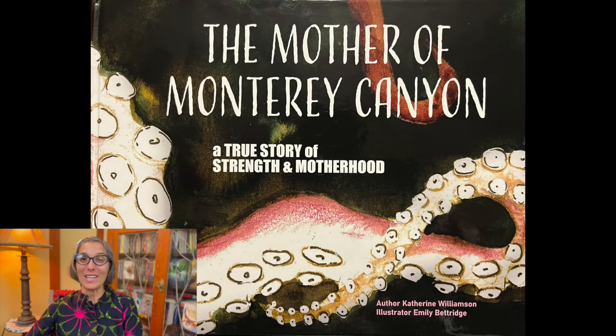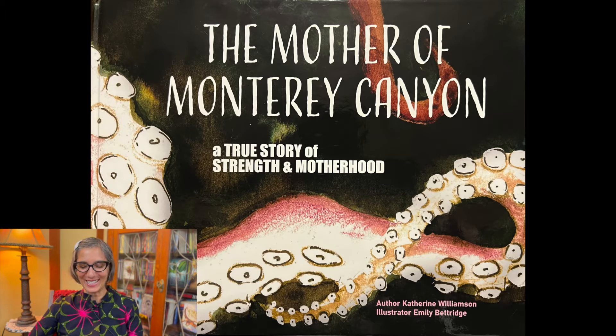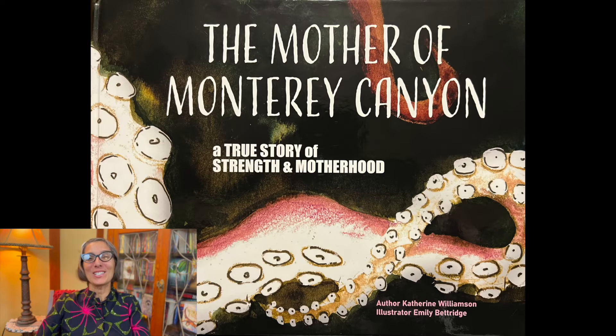A true story of strength and motherhood written by author Catherine Williamson and illustrator Emily Betridge. I love this story and the gorgeous illustrations. You can watch my interview with Kate and Emily and hear about how they created this magnificent story together and how they came up with the idea.